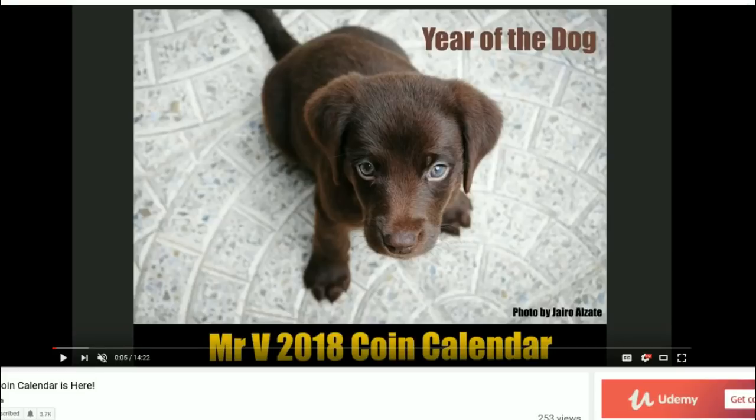That's right, this is the year of the dog — the Mr. V 2018 coin calendar — and this is very nice. This is Mr. V's annual event where he releases his calendar. I believe he's been doing this since 2015, and for those of you who enjoy print calendars and also collect coins or silver and gold bullion, this calendar is for you for sure.